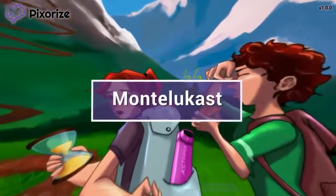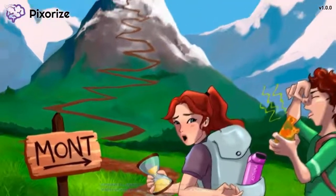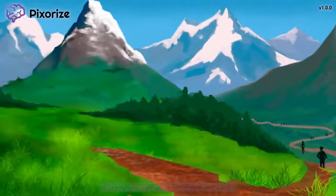Montelucast is an asthma medication used for long-term maintenance. In this mnemonic video, we'll cover important facts about Montelucast, so you'll be ready come test day.